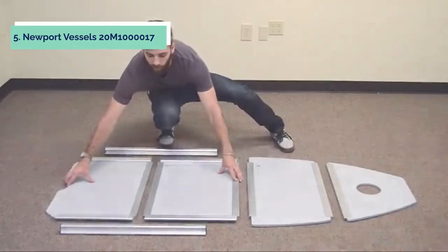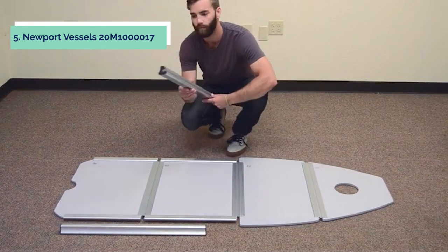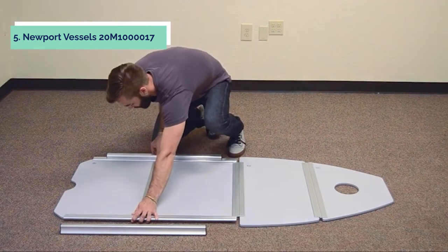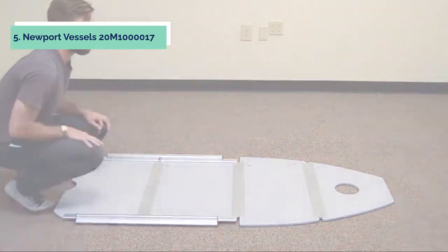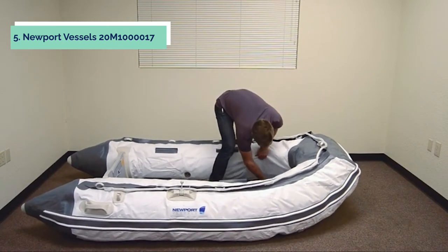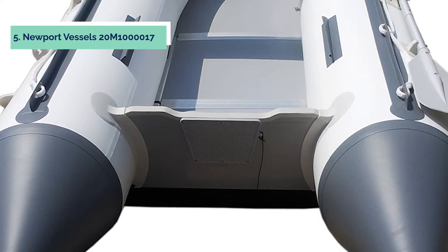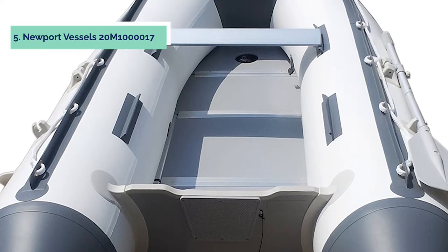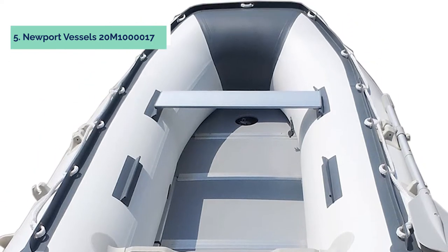A sailing option is available that includes a mainsail and jib for expert sailors who want to get their feet wet racing on the water. The Sport Tender's wide beam makes it stable in choppy waters, even when loaded with passengers. This inflatable boat can hold up to four adults comfortably, with a maximum weight limit of 186 kg. The high backrests provide comfort during extended journeys.